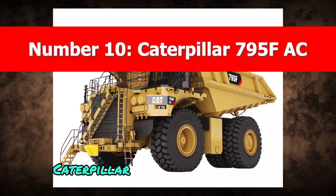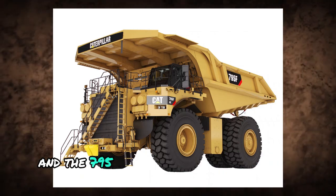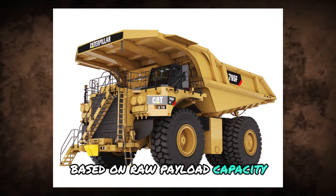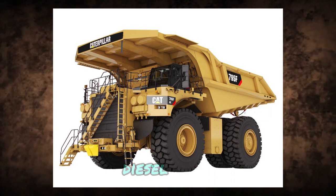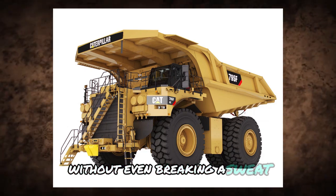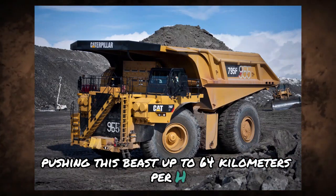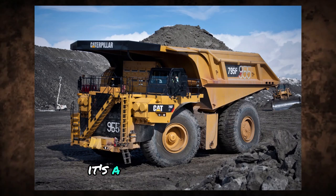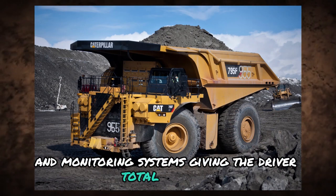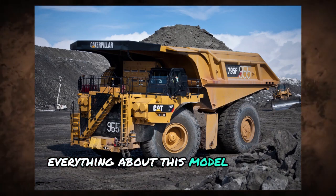Number 10: Caterpillar 795FAC. Caterpillar is a name that practically defines heavy-duty, and the 795FAC is one of their crown jewels. This dump truck sits in the elite top 10 based on raw payload capacity, featuring a massive CAT C-175-16 diesel engine that cranks out more than 3,400 horsepower — enough to haul mountains of dirt without breaking a sweat. It uses Caterpillar's proprietary AC electric drive system, pushing this beast up to 64 kilometers per hour. The cab is fitted with diagnostics and monitoring systems, giving the driver total control and real-time awareness of the truck's status.